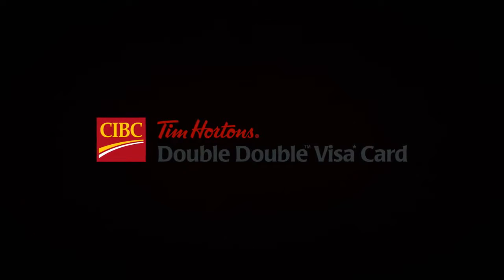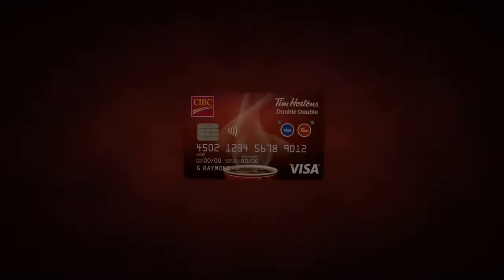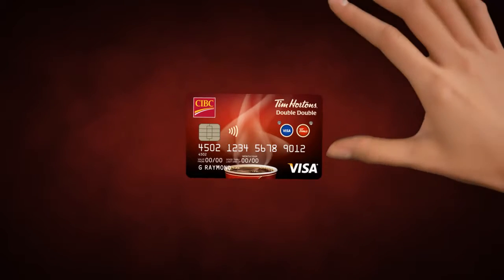Introducing the new, no annual fee, CIBC Tim Hortons Double Double Visa Card. It's happiness at the touch of a button, now in the palm of your hand.